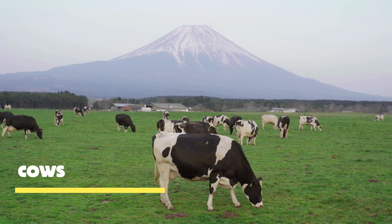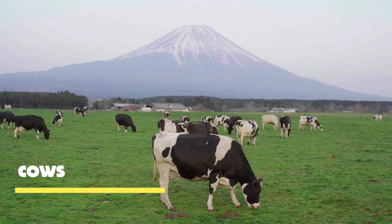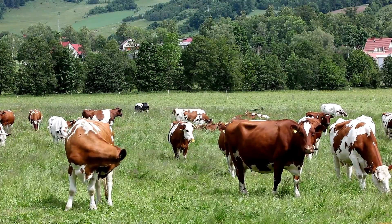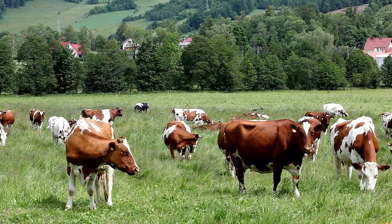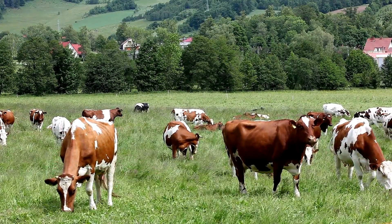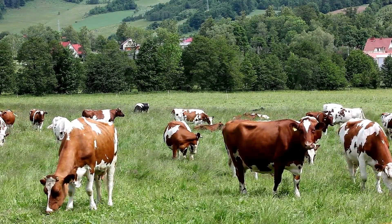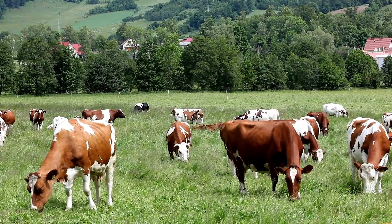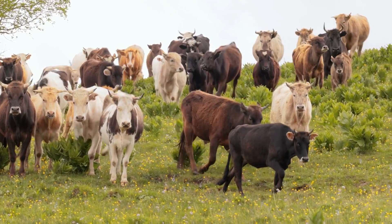With their docile nature, soulful eyes, and nurturing instincts, these remarkable animals have formed a deep connection with humans throughout the ages, providing us with sustenance, companionship, and a sense of comfort. Through their soft, flowing gentle nudges and tender interactions, they create a sense of tranquility within their herds, fostering a strong bond among their kin.